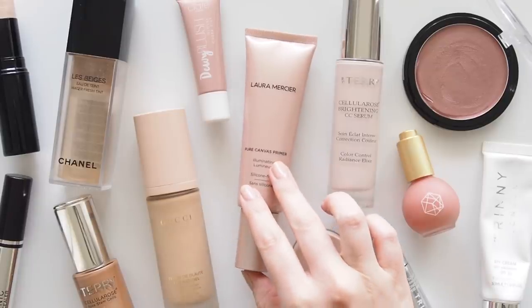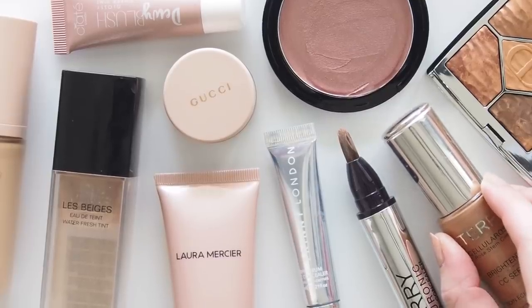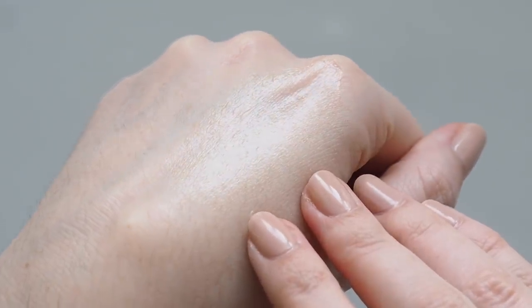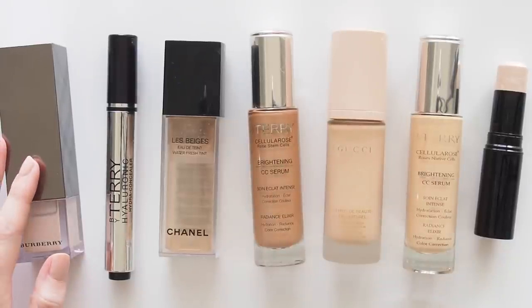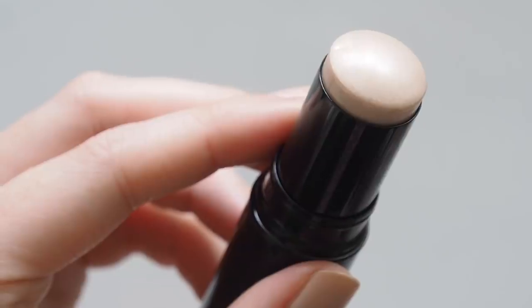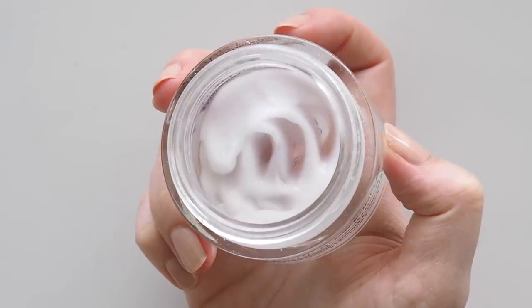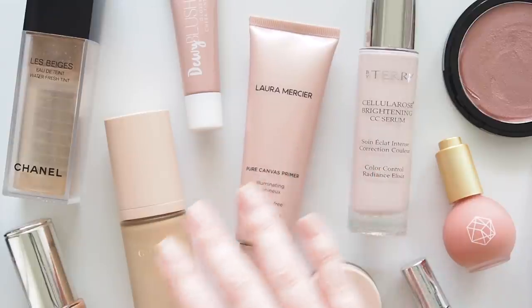Everyone's definition of a healthy glow and how to get there is going to be different, but for me there's a strong skin focus. That doesn't mean flawless skin — that's not true for any of us — just that freshly moisturised, hydrated skin that catches the light instead of looking dry or flat. You could buy every foundation with glow in the title, but your skincare routine and proper skin prep before makeup is going to be far more effective to achieve a natural, lit-from-within glow. Cream products are also essentials for me. They work so well on young skin, mature skin, dry skin, because they just look like they're part of your skin.